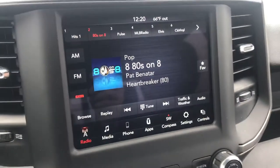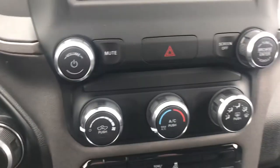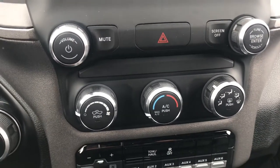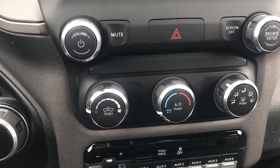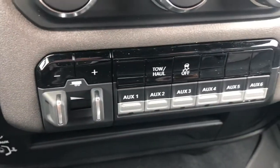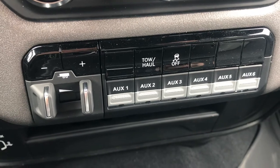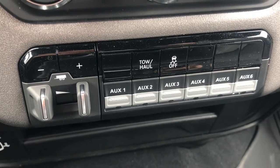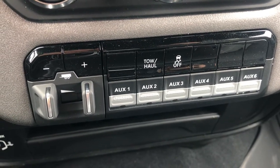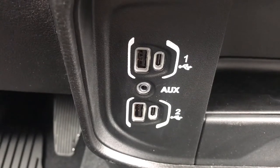This one comes with XM capable for six months. Down here you can see your toggle switch as well as your traditional controls for your climate, and your climate controls are also up on your touch screen. Down here is your trailer brake controller, your AUX, your tow haul traction control. You can see you have several AUX buttons for attaching different things — light bars and stuff like that for towing. And down here you'll have your AUX 1 and 2 USB ports and USB-C.